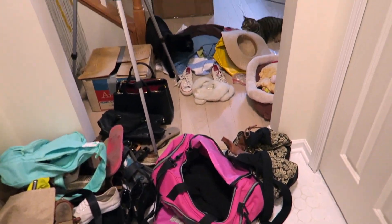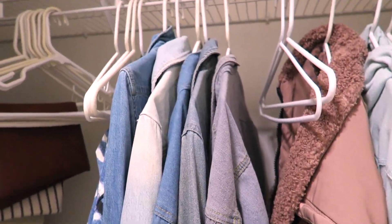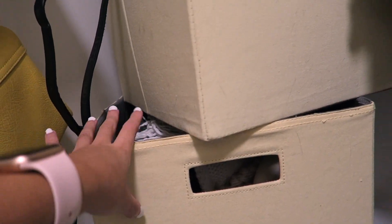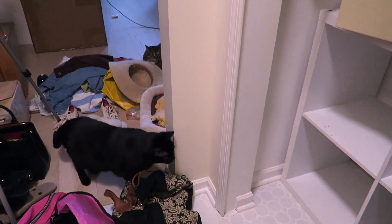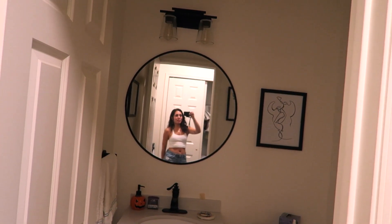I threw everything onto the ground — this is everything that was in the closet. The cats are very curious. The amount of dirt and random stuff that my shoes have brought in is disgusting. I need to vacuum and wash. On this side I took everything off of the cubicle — I want to clean that and then put some stuff back. I'll put hats, mittens, and scarves in these bins since winter is coming, and probably put more handbags up there. I just need to clean the floor and then put back what makes sense.